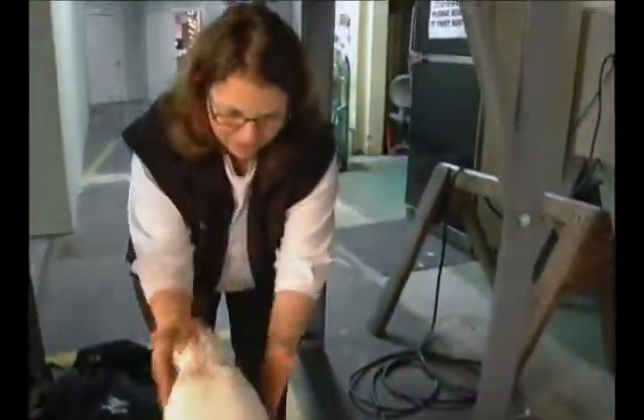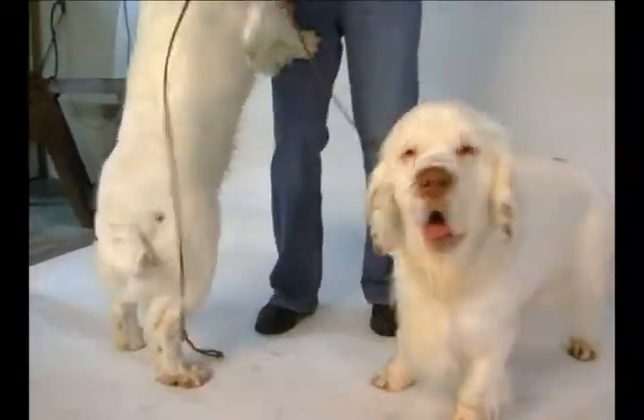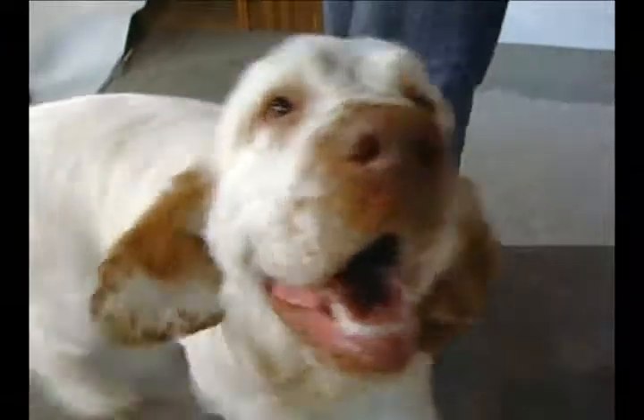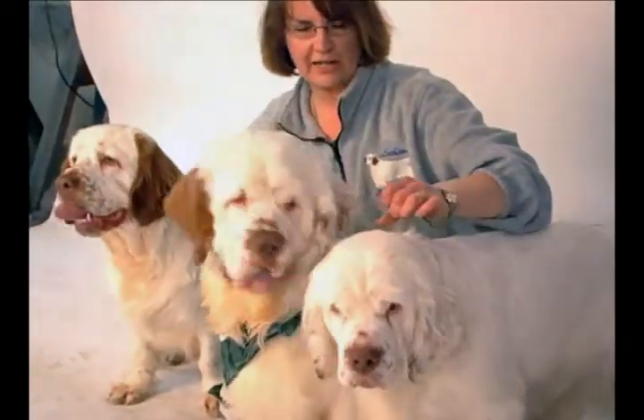A Clumber Spaniel's build helps them move through thick brush to hunt game, and their white coat enables them to be seen by hunters. Loyal and affectionate, their ancestors are believed to be basset hounds and alpine spaniels. It is believed that the Clumber originated in France as early as the 18th century.